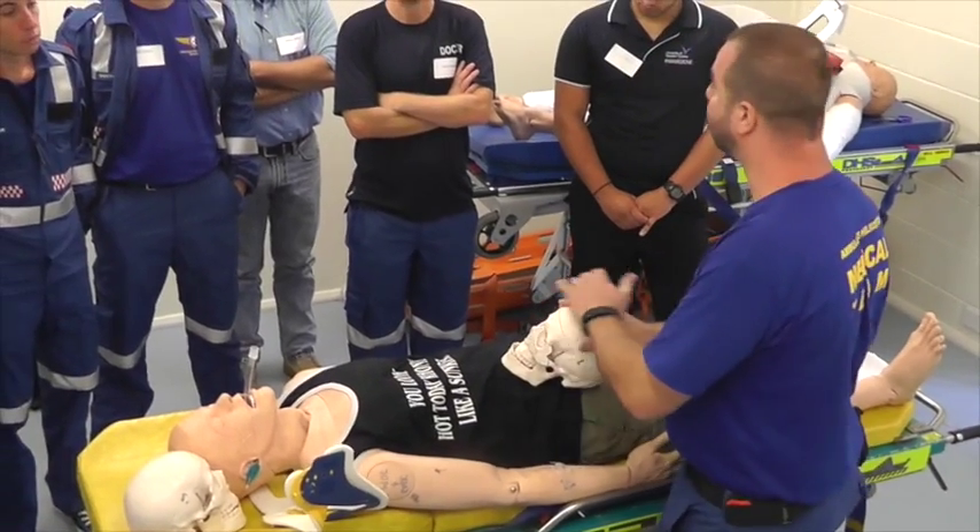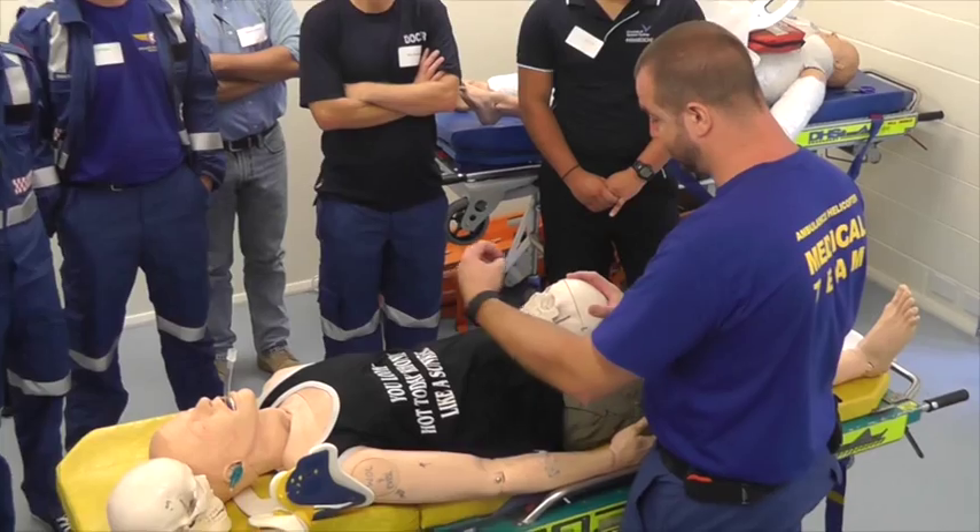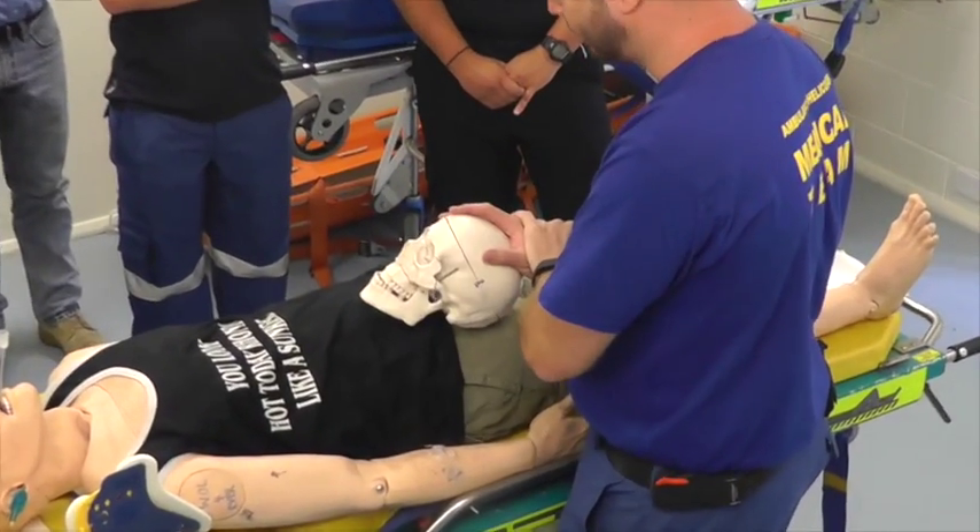As Max Baxter said, the face is essentially the crumple zone — not of the head, but for the face itself. It absorbs a lot of impact and can translate that force through the facial bones.